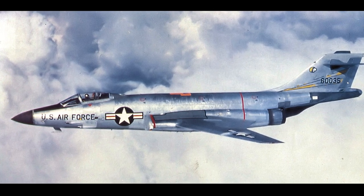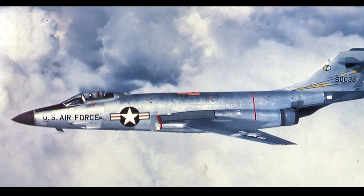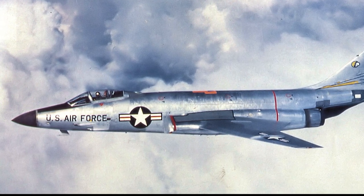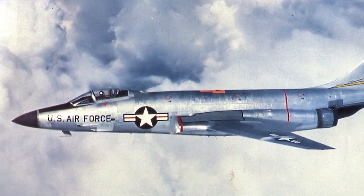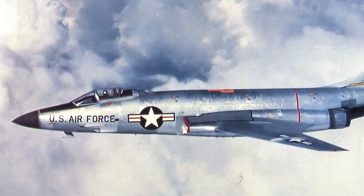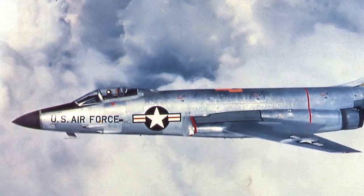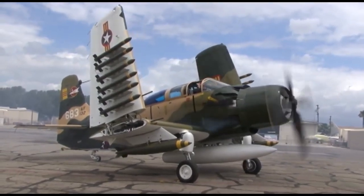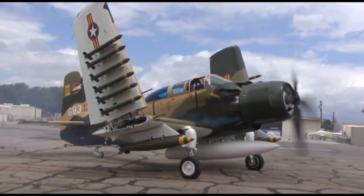U.S. tactical aircraft post-World War II had been largely focused on the ability of quick delivery of nuclear weapons. Because of this, focus had been on high-speed aircraft like the F-101 Voodoo or the F-105 Thunderchief. When the U.S. got involved in the Vietnam War, they relied on the older A-1 Skyraider for close air support.